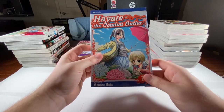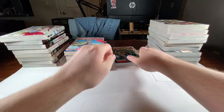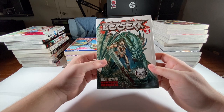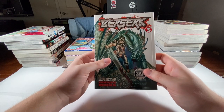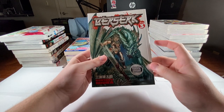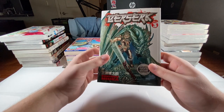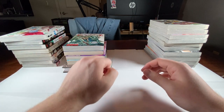I decided I want to try and read some more Berserk, so I picked up volume three. Once I get about five volumes or so, then I'll start actually reading it. I really like this cover, and all I hear is good things about Berserk.